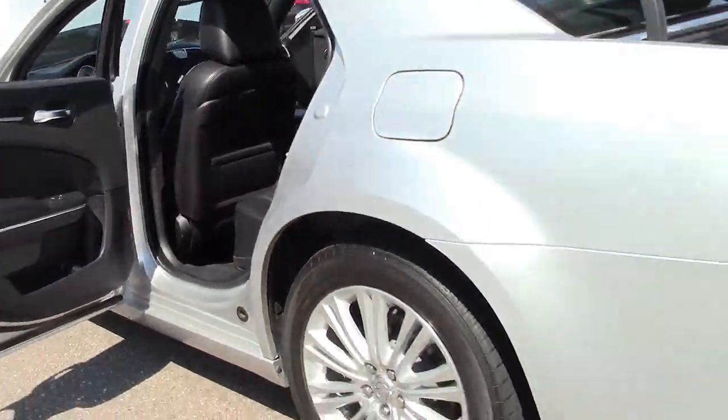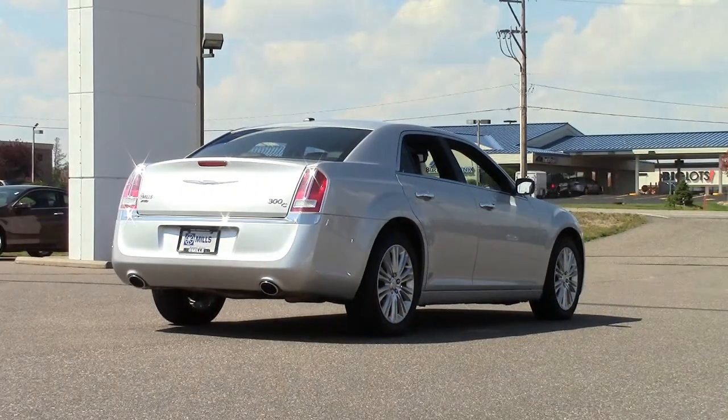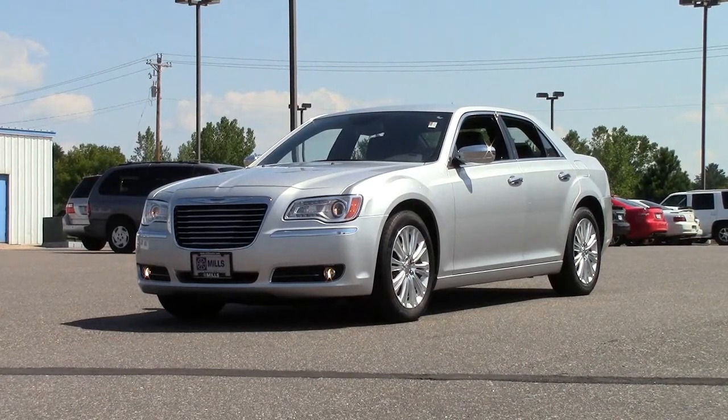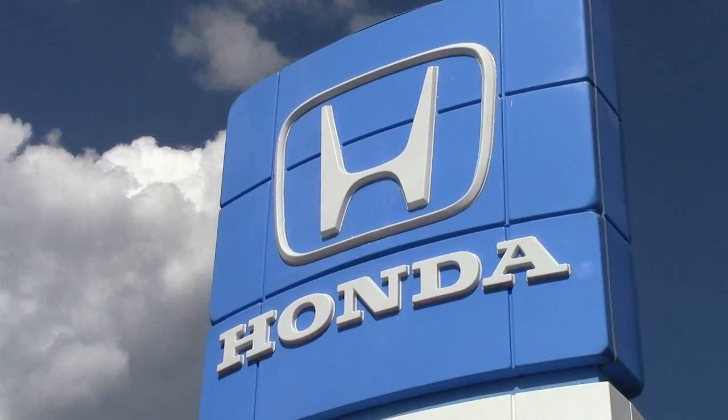Motor Trend praised its classy styling and named it a Best American Value. If you'd like to see this vehicle in person, or at least fire it up and hear the engine rumble, give us a call at 866-455-7638, or drop in to Mills Honda on Highway 210 in Baxter.